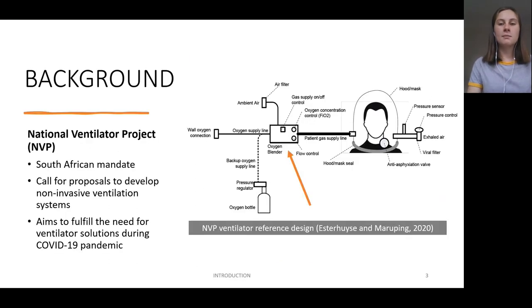This project began from an idea posed by my study leader at Stellenbosch University, Professor S.J. van der Spee. He derived the idea from the National Ventilator Project, or the NVP. This is a mandate sent out by the South African Government in April 2020, as a call for proposals to rapidly develop and produce ventilation solutions during the COVID-19 pandemic. In response, Soraro, with Stellenbosch University's Department of Mechanical and Mechatronic Engineering, successfully designed and tested a non-invasive ventilator concept last year. The NVP provides a schematic of a reference design for the ventilator system, which is shown on the right.